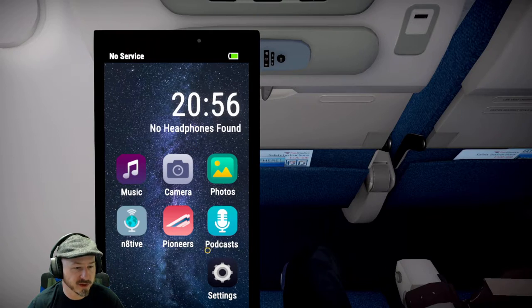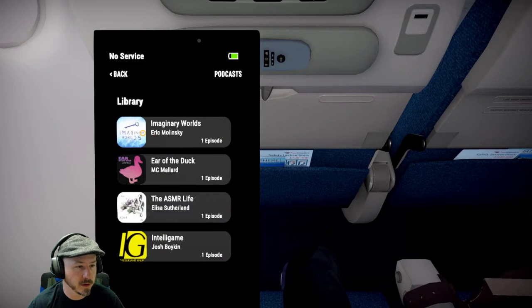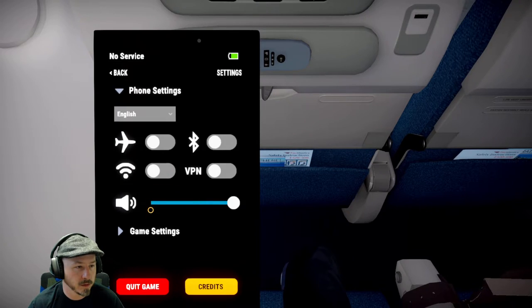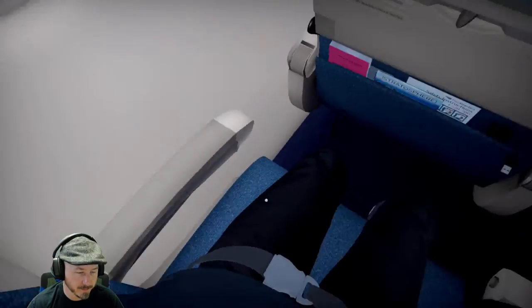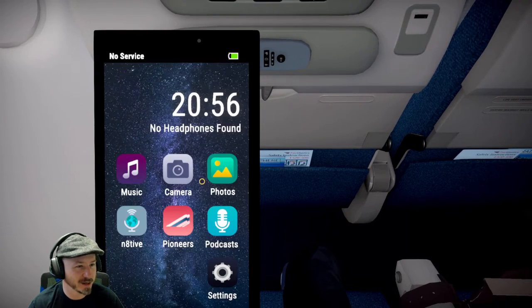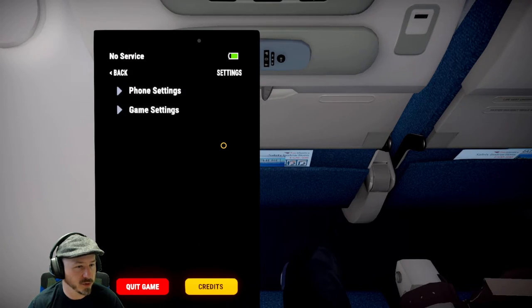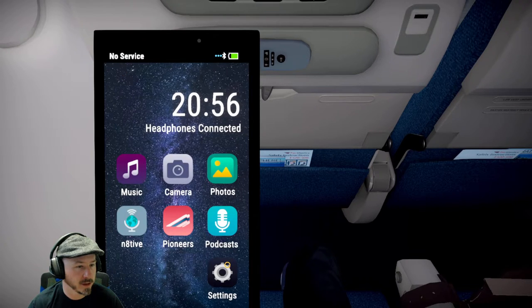No headphones found. Didn't I plug them in? I have my headphones on — do I have to plug them in as well? Do I have to turn them on? Are they Bluetooth headphones? Hold on, let me go back to settings. VPN... Bluetooth. Okay, Bluetooth is on. Headphones connected. I figured it out.